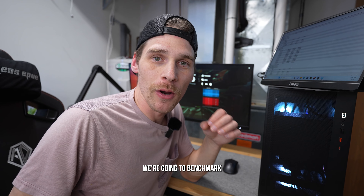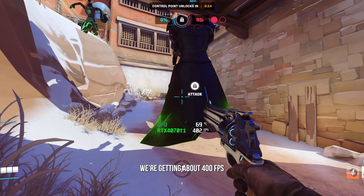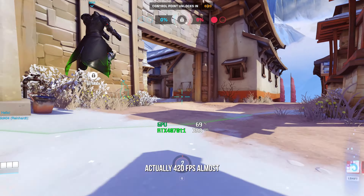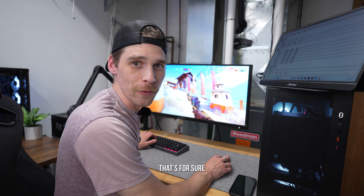Up next we're benchmarking Overwatch 2 — I'm not a huge fan but it's a popular game. This is kind of a joke: we're getting about 400 to 420 fps. This is like CS:GO — super easy to run. Either way, more than good enough.